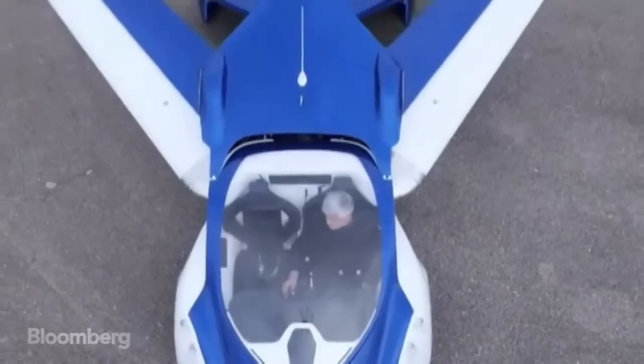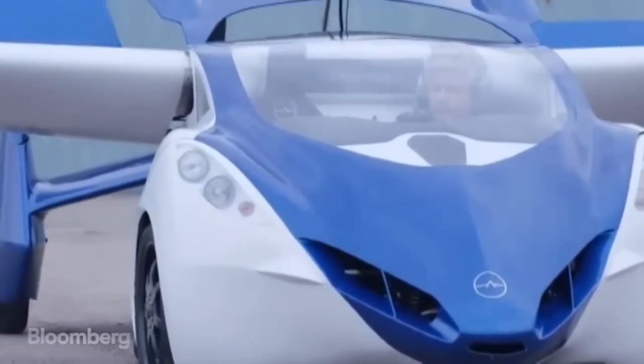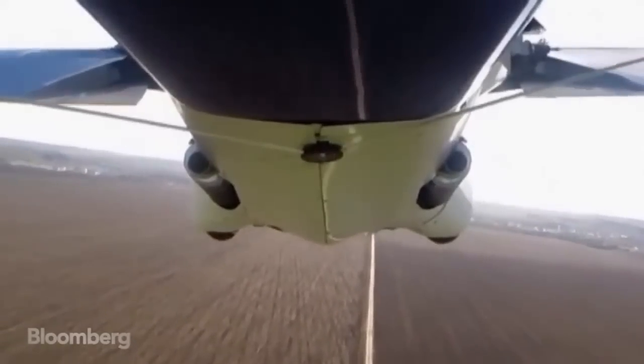Traffic jams could still be a problem, though. The Flying Roadster needs at least 200 meters of clear road to take off. However, regulations may stop this car from getting airborne in the U.S. and Europe.